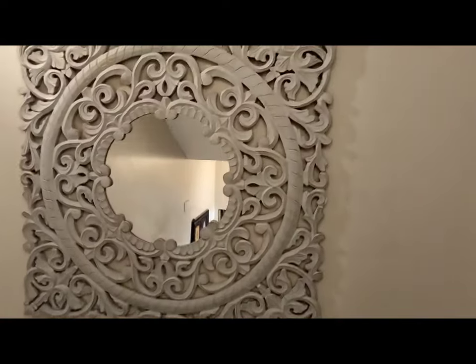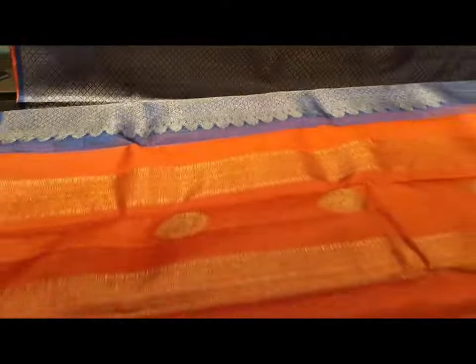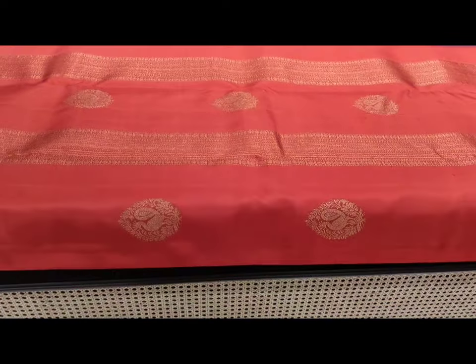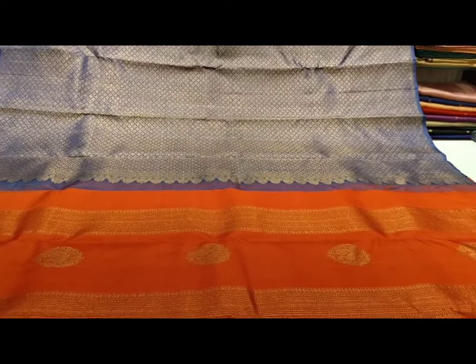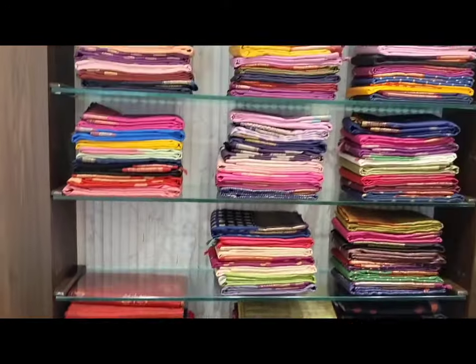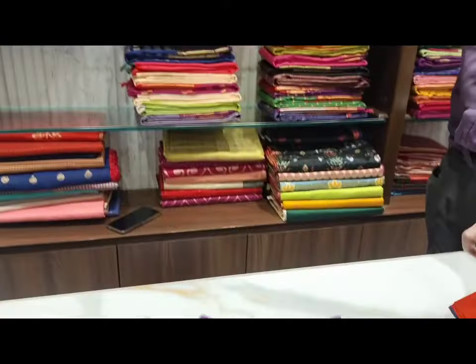It's a very pleasant vibe inside. As you can see, the color combination is very nice and they have a very good color selection throughout the store.